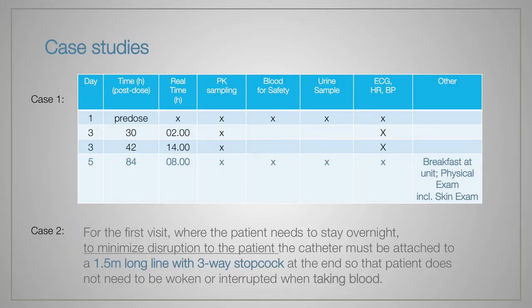In case 2, the protocol stated that we had to take blood using a 1.5-meter-long line for blood sampling — which is impossible as well. So in this case, we changed this in the final protocol.